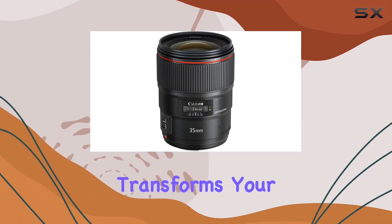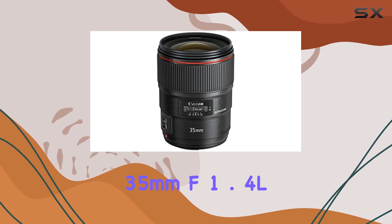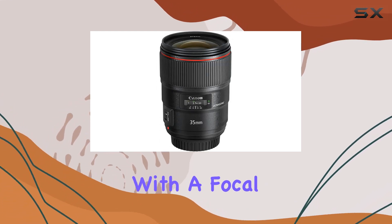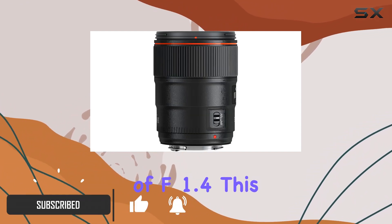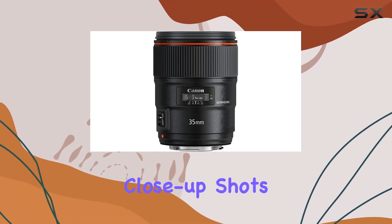If you're on the hunt for a lens that transforms your photography into a masterpiece, the Canon EF 35mm f/1.4 L II USM is a game-changer. With a focal length of 35mm and a wide aperture of f/1.4, this lens is a powerhouse for capturing stunning landscapes, portraits, and close-up shots.